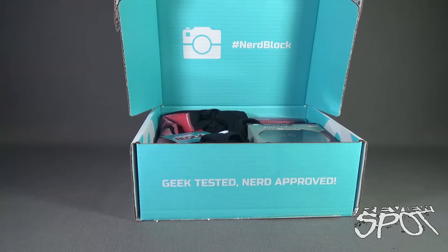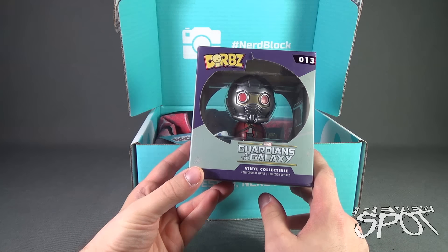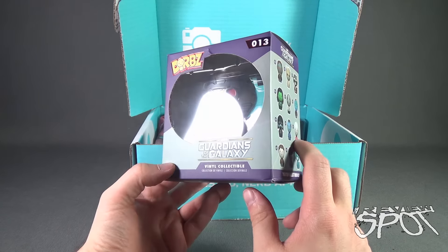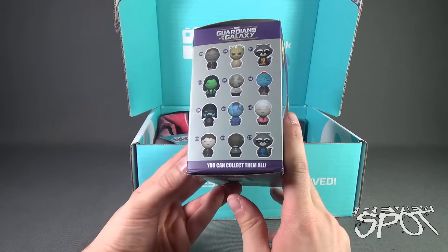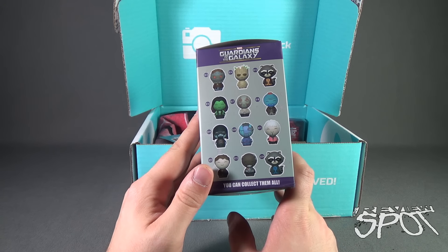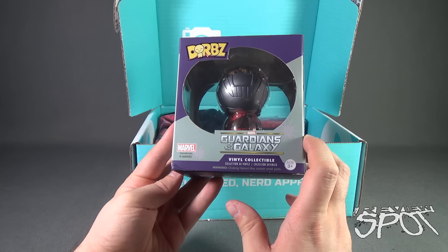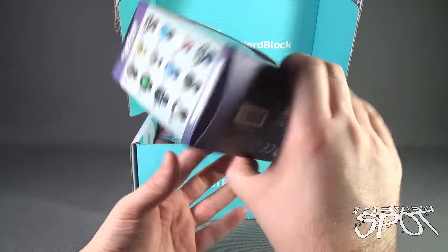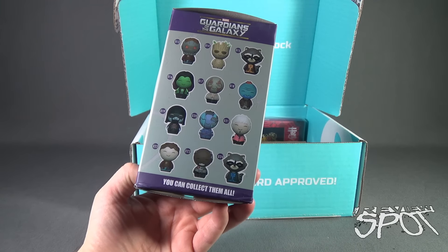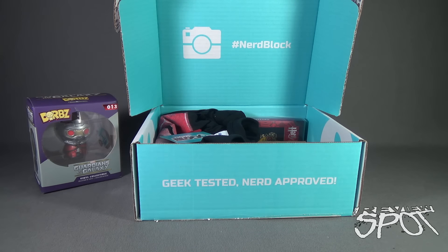Inside it's geek tested, it's nerd approved. Let's see what we got inside. First thing we're treated to is a Dorbz — this is Dorbz number 13, Guardians of the Galaxy vinyl collectible featuring Star-Lord. This is Star-Lord with his mask. I had previously looked at Star-Lord without the mask, so I actually haven't had a chance to pick up this one, which is pretty cool. Some of the Dorbz I like and some I'm not crazy about, but they kind of remind me of the little people from Fisher-Price. One of my favorites is the Deadpool — I really like the Deadpool Dorbz.